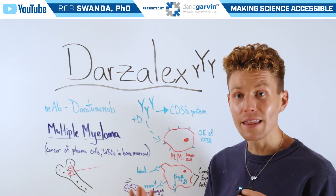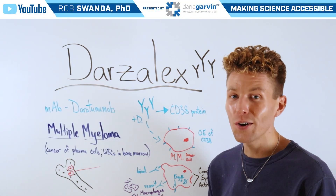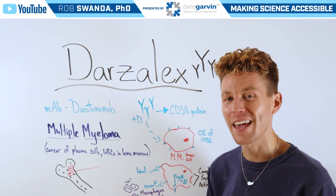If you have another drug in the oncology space that you want to learn more about, drop a comment on this video and stay connected to my channel and with Dane Garvin.